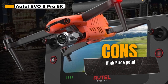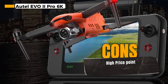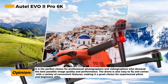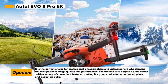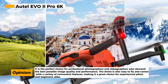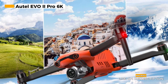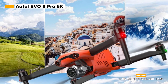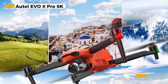With a flight time of 40 minutes, you'll have plenty of time to capture all the shots you need. The included 6.4-inch touchscreen Smart Controller SE Fly More Combo adds convenience to your flying experience. The bundle also comes with extra landing pads and propellers, ensuring you're always prepared for any situation. Plus, there's no geofencing, giving you the freedom to explore your chosen locations without restrictions. However, the AUTO EVO 2 PRO 6K rugged bundle is pricier than some other drone models — it's an investment, but if you're looking for top-notch features and capabilities, it's worth the price.